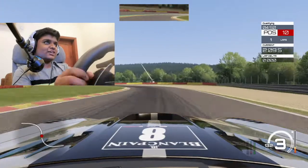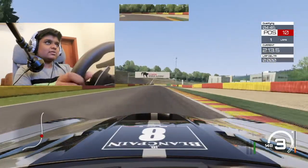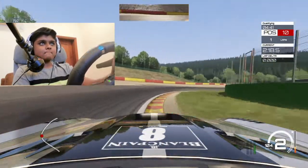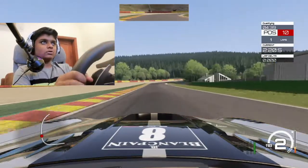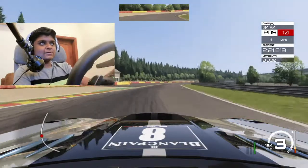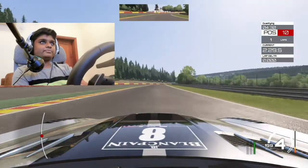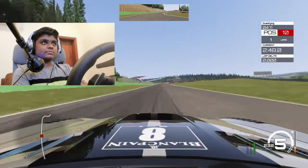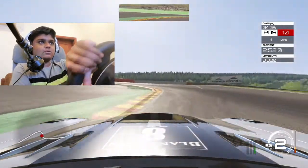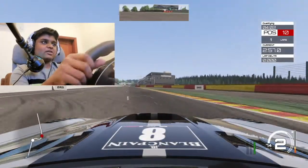There are some tight corners in this track. Oh, I've lost it there. Heavy braking section — oh my god, that was too late, I braked way too late. I can improve on that bit next time, I think.